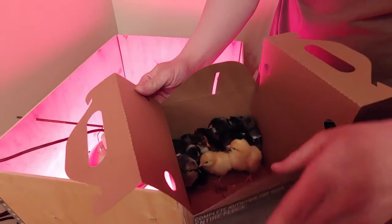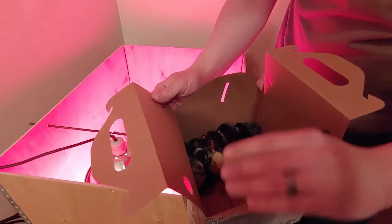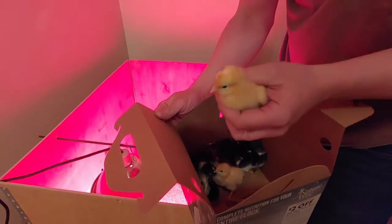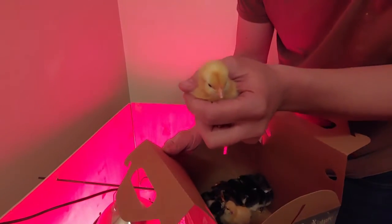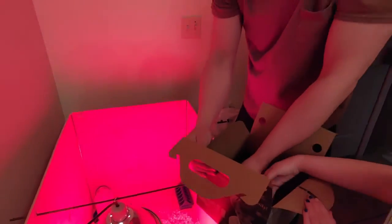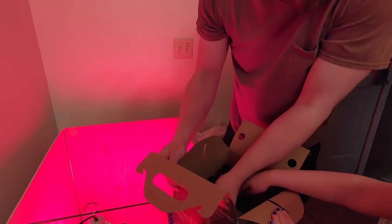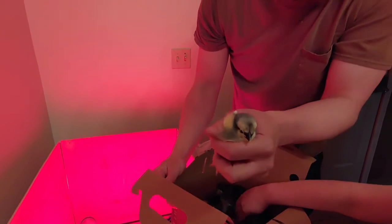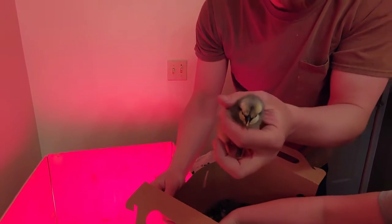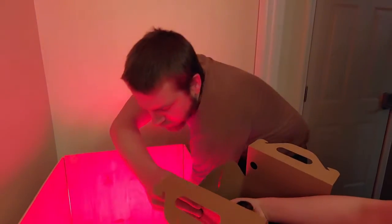So we're going to put them in the coop. We've got these little guys — can I pick one up? Hold on. We've got these little gals, hopefully, anyway.